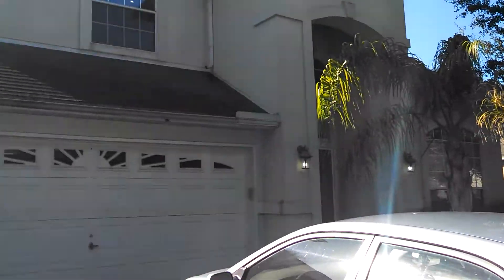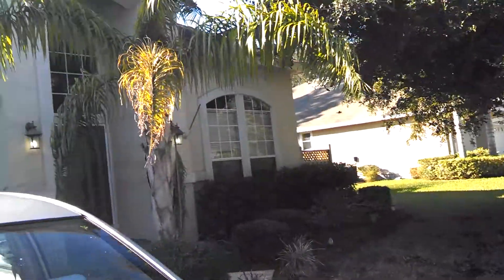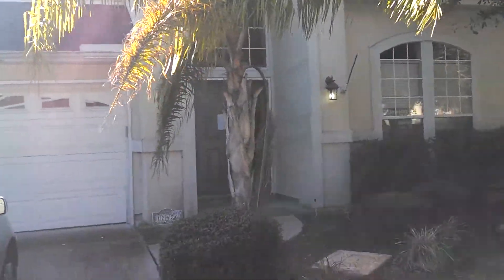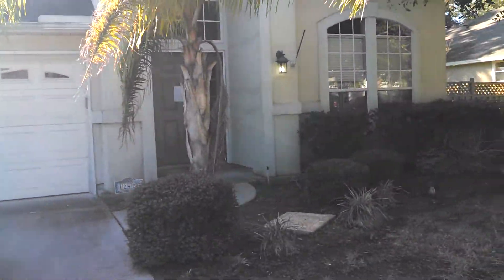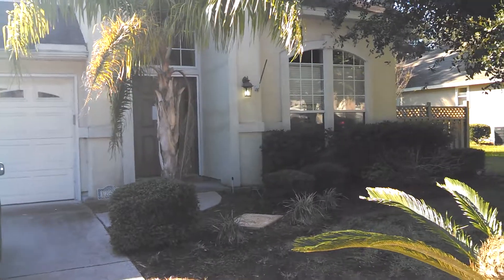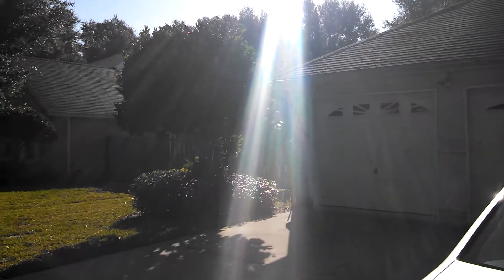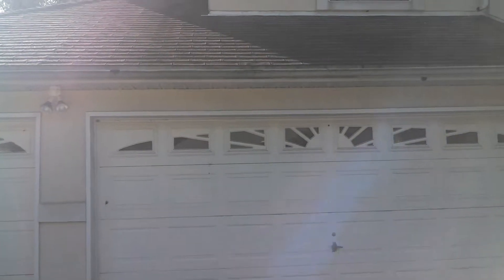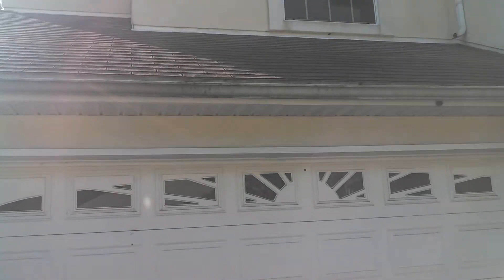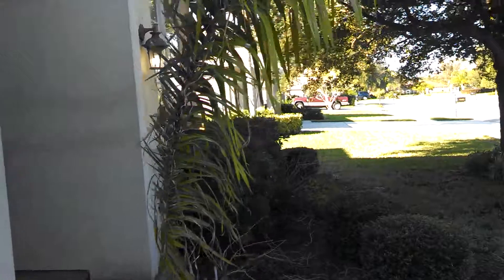Now being a bank-owned home, there is some work that probably needs to be done on the inside. We can also see that the bank has made an effort to do some of that work — they have repainted, and they have possibly put new carpet in. There are just a few minor things that may need to be done depending on your liking. The roof I would expect would need to be replaced in the next 5 years; some of the shingles are starting to curl up. That would want to be kept in mind when making an offer.